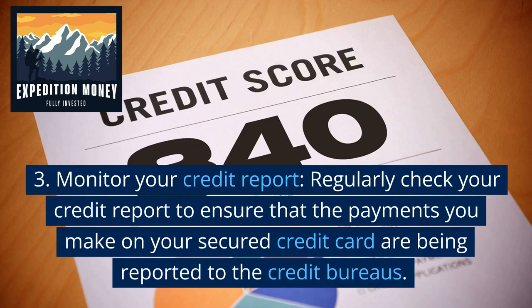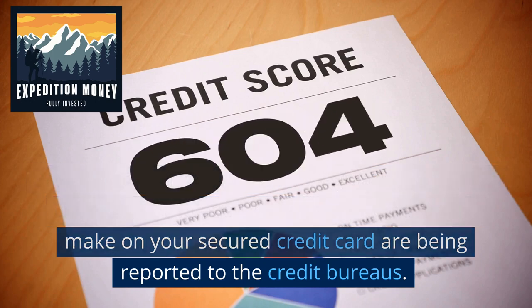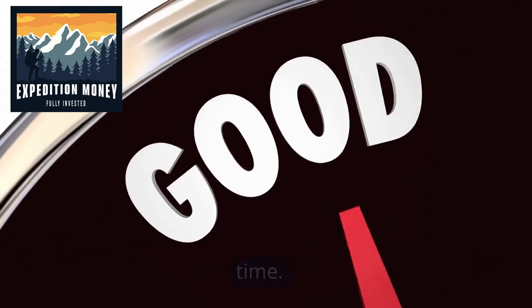Monitor your credit report. Regularly check your credit report to ensure that the payments you make on your secured credit card are being reported to the credit bureaus. This can help improve your credit score over time.